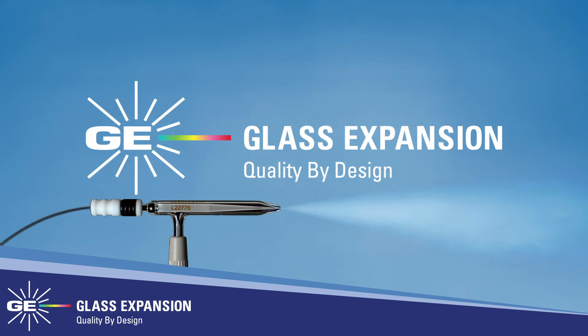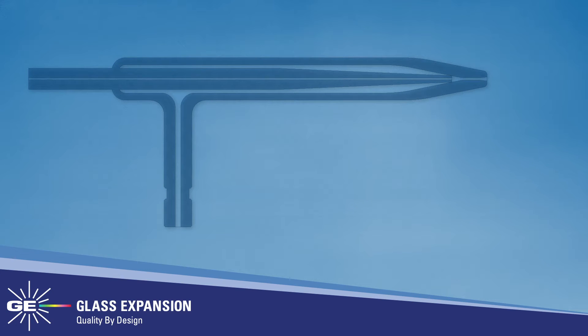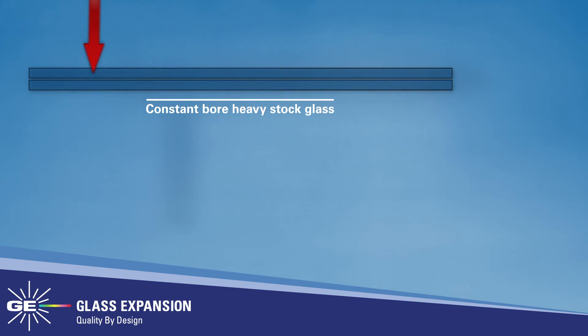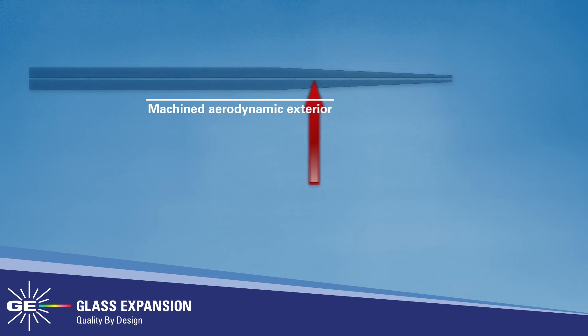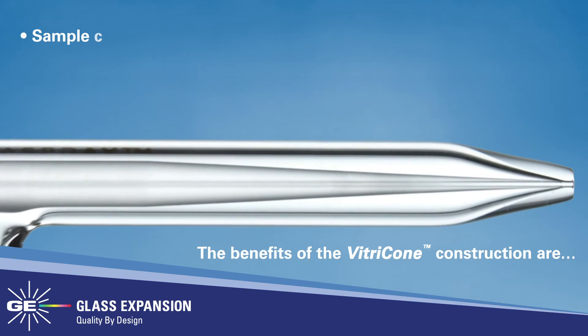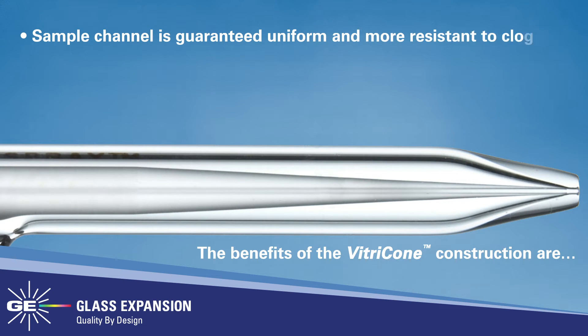The ICP nebulizer is a critical component of your sample introduction system, so why not opt for the highest quality? Glass Expansion has been manufacturing ICP nebulizers since the early 1980s and is well known for their unique vitricone sample channel construction. The vitricone sample channel is created by machining constant-bore heavy stock glass tubing to create an aerodynamic exterior while maintaining a consistent internal diameter. The benefits of the vitricone construction are a sample channel that is guaranteed uniform and less resistant to clogging.